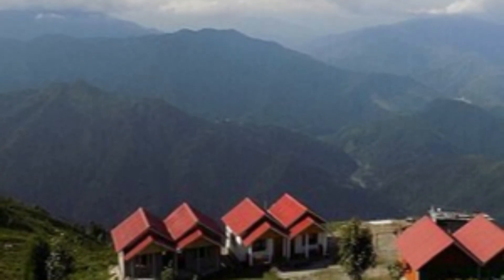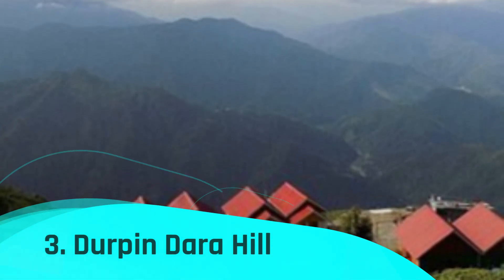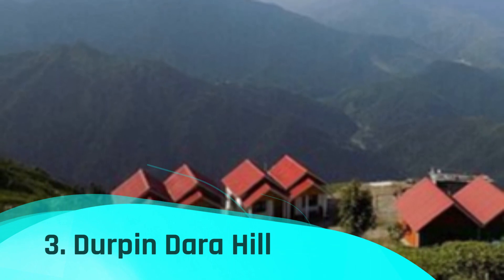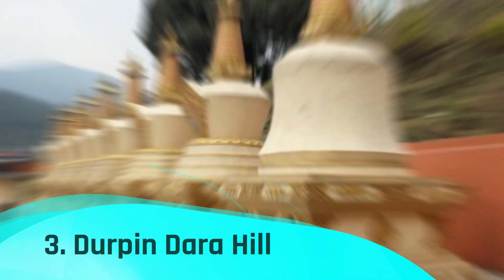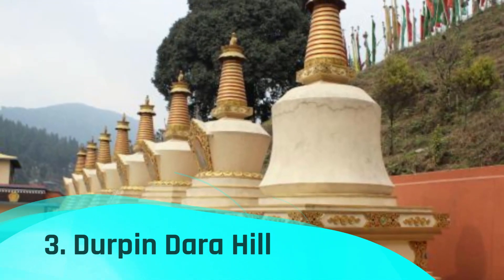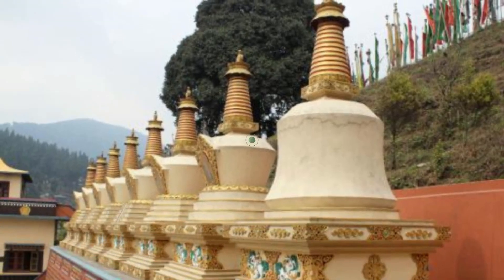Number 3: Durpin Dara Hill. The house of Dr. Graham is situated on the hill, which is also home to a significant Kalimpong educational facility. In the 1900s, Sir Anderson Graham of England founded this location. Over 550 acres make up the total size of the facility.